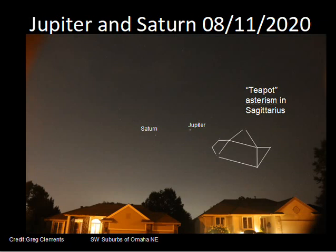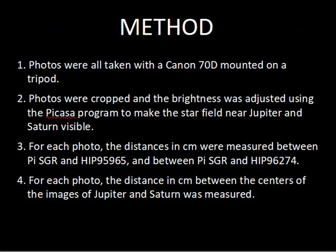On August 11th, 2020 — I live in the southwest suburbs of Omaha — this photograph was not totally dark, with streetlights and house lights on. But it's an interesting photograph to give you the scale with a house; I'm across the street from these two homes. Saturn and Jupiter are on the sky, and we have the teapot asterism in Sagittarius highlighted here. You can see the faint stars at these intersections. The two planets were east of the constellation of Sagittarius. This is an asterism embedded inside the constellation of Sagittarius.